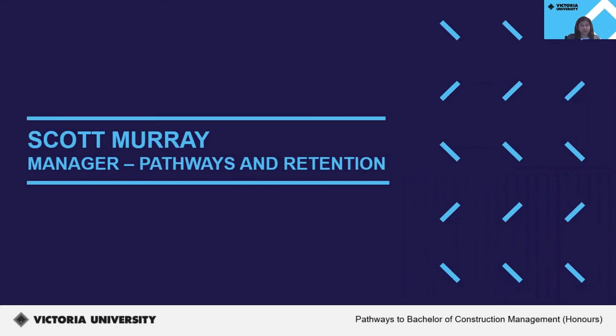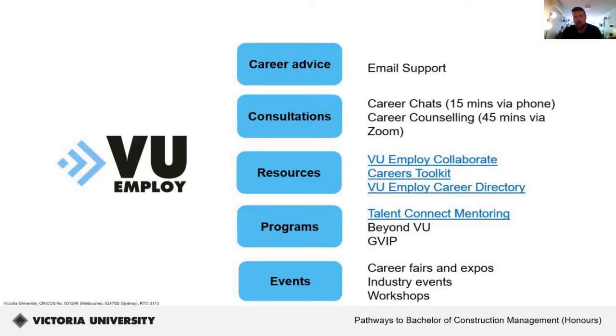Last but not least, I'd like to hand over to Scott, Manager of Pathways and Retention, to speak about VU Employ and opportunities at VU. One of the key services we offer at VU is VU Employ, our careers service. We offer career advice through email consultations, one-on-one appointments with a qualified careers consultant, a range of different resources including the VU Employ Collaborate space, Careers Toolkit and the VU Employ Career Directory. A range of programs are offered throughout the year, including Talent Connect Mentoring, Beyond VU and GVIP, as well as a calendar of events including fairs, expos, industry events, and workshops.